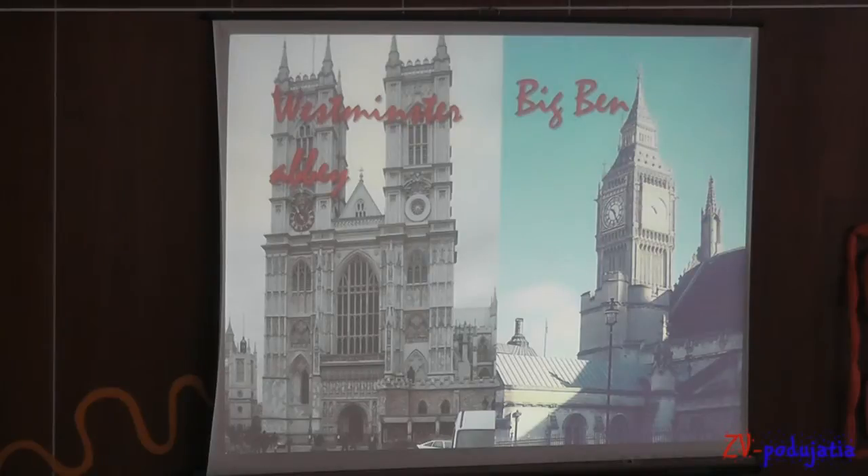Big Ben — it isn't only a clock but it's a clock tower and according to this clock is set the Central European time.